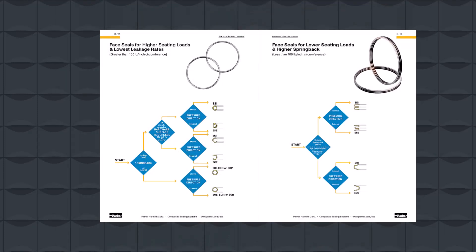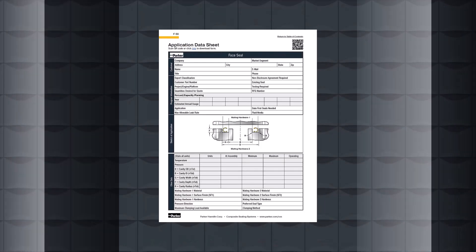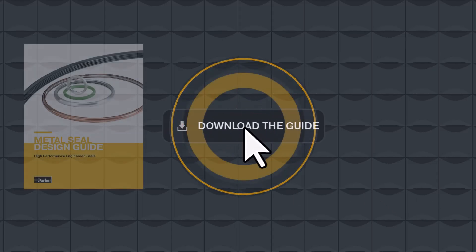And when assistance is required, the marketing and design team is here to assist in the design process and find the proper fit for each application.